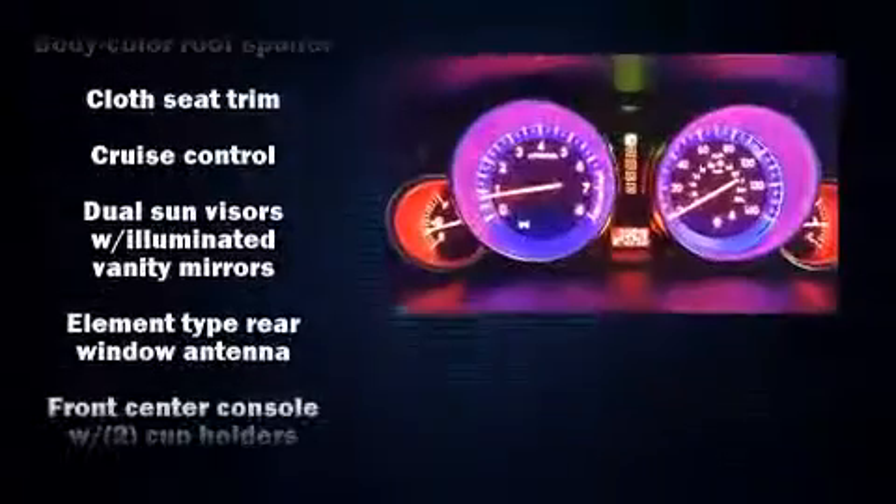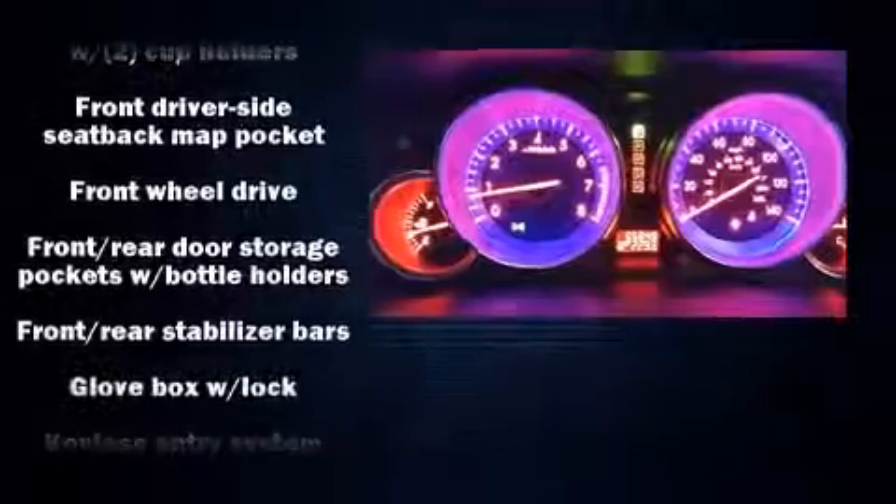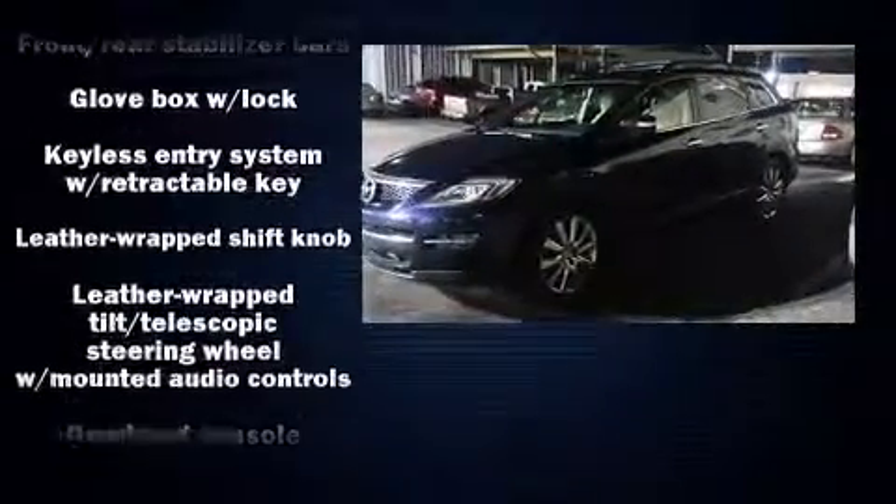Top features include a split folding rear seat, one-touch window functionality, a leather steering wheel, an outside temperature display, and more.